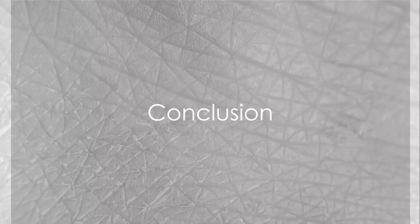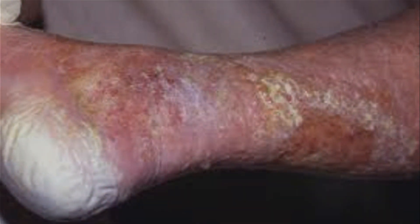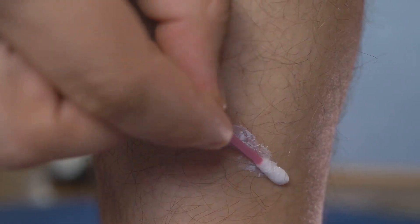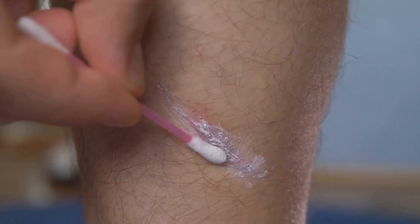In summary, maceration is a condition where skin becomes lighter in color, wrinkly, soft, wet, and soggy due to prolonged exposure to moisture. It can cause discomfort and slow down the wound healing process. But with proper care and attention, macerated skin can be managed effectively to prevent further damage.